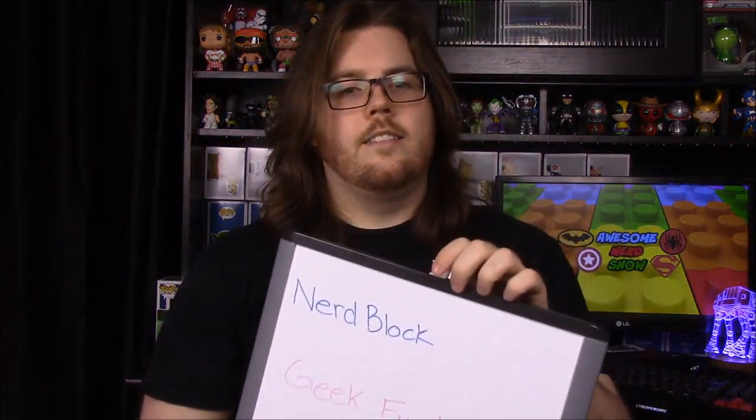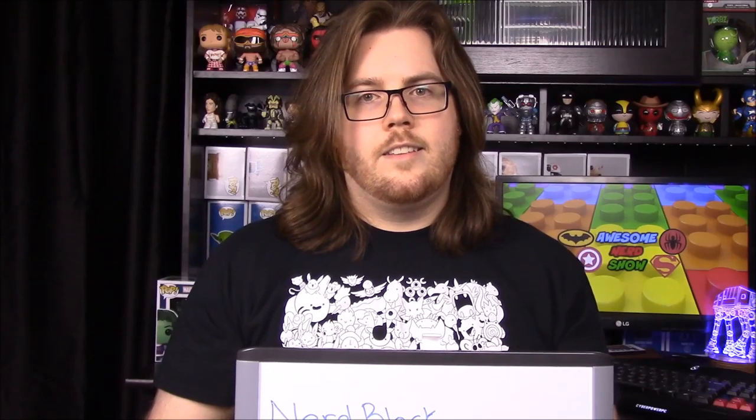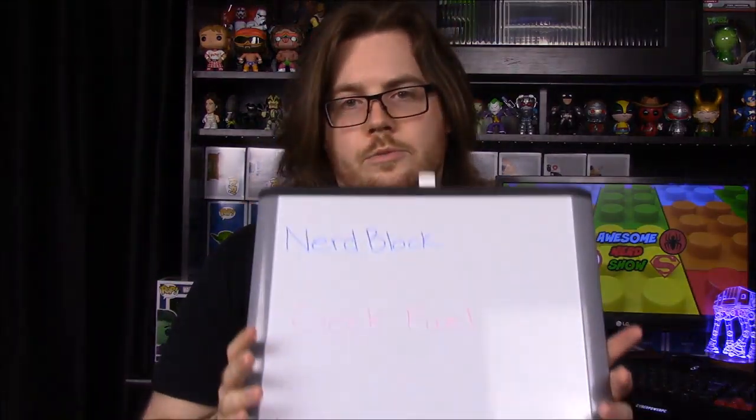We chose Loot Crate. We really did like Geek Fuel, but it was mostly the bonus items, and since this is a monthly competition, bonus items from ordering a year subscription don't count towards the actual box. So it was a pretty close tie, but we went with Loot Crate. That's gonna be it for our unboxings this month — don't forget to like, subscribe, comment, check out our other videos, and we'll see you next time.